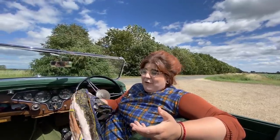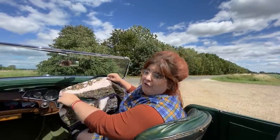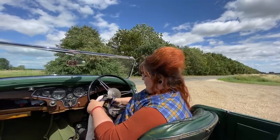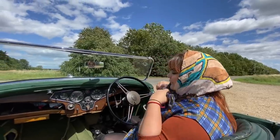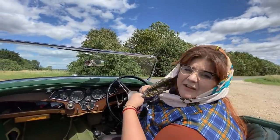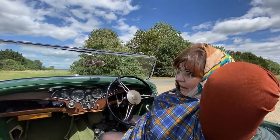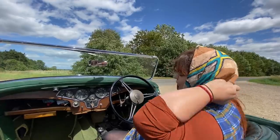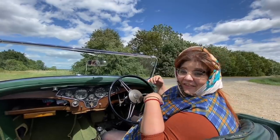I'm going to put this scarf on because I am not ruining my hair — I've got other cars to test today. Although it looks pretty ruined already because it's quite windy. I feel like something out of an Alfred Hitchcock film, except less glamorous. Right, let's go.